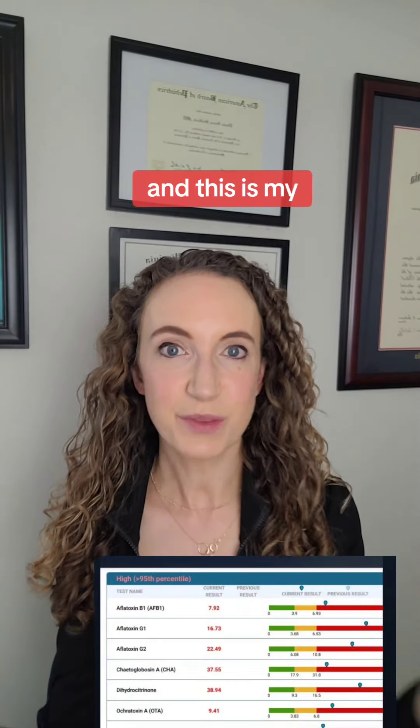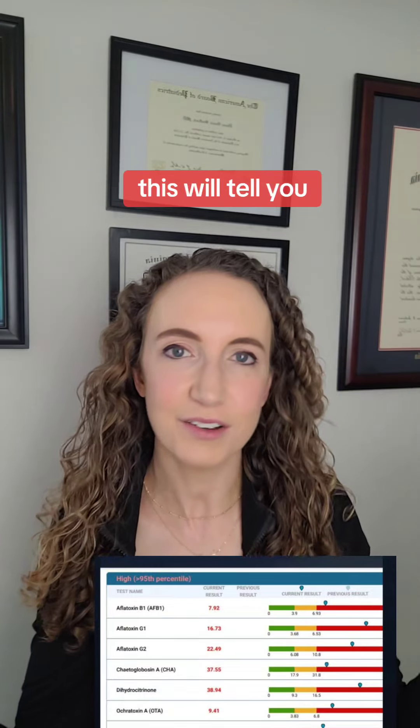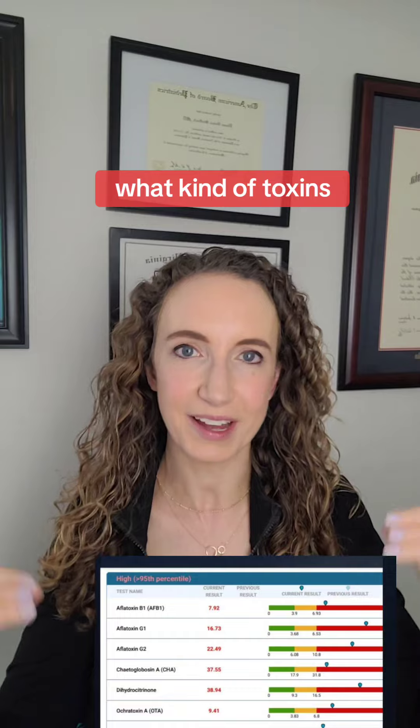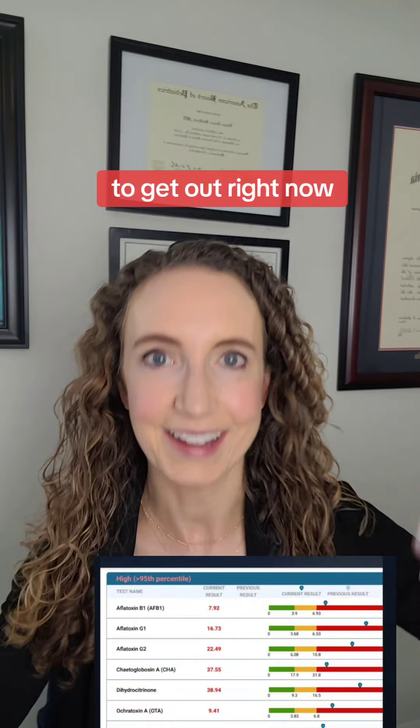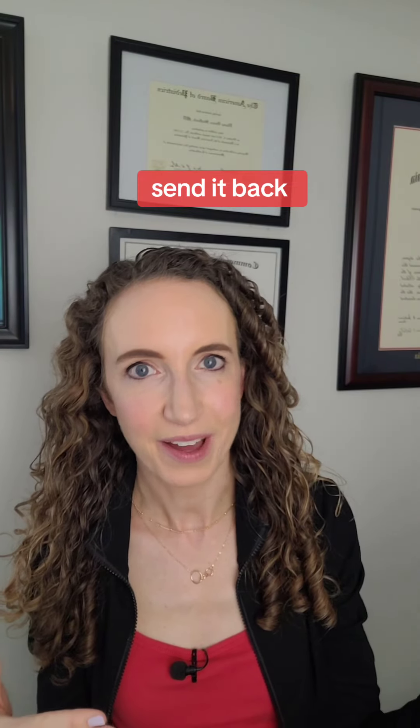First, there's a urine mycotoxins test. This is my favorite test to use to see if there are mold toxins in the body. It will tell you what kind of toxins your body is trying to get out right now. There are multiple labs that will do this test. How it works is you get the test mailed to your home, pee in a cup, send it back, and results take about 10 days.